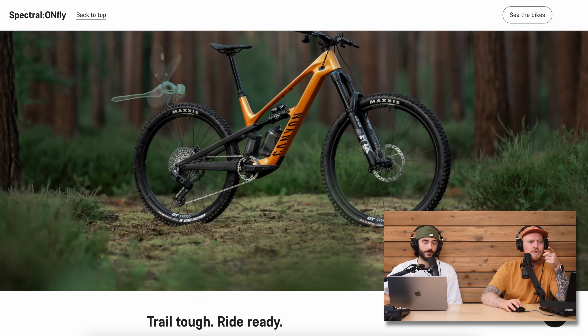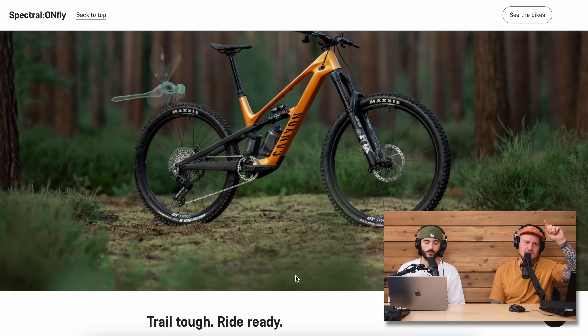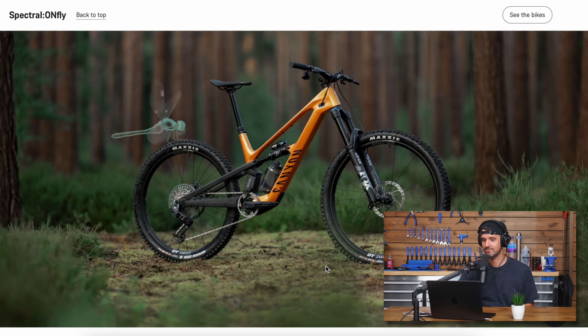Moving on to the Canyon Spectral ON Fly, which came out a few weeks ago. Look at that — you can tell it's the Spectral ON Fly from the dragonfly logo on the back. It doesn't even look like it's got a battery in it. When you compare it to the Mondraker with the TQ motor, this Canyon proves just how small the TQ system can be. It's a really really attractive and handsome-looking bike.